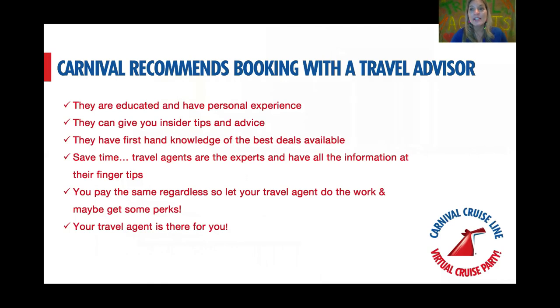And finally, sing your praises. 2020 was a rough year, but the best thing to come out of it was the importance placed on working with a travel professional. Talk about how many hours you spent on hold helping people rebook their next cruise, all the personal experience you have, the connections you have with Carnival, and firsthand information and the best deals at your fingertips. Make sure you're articulating that to the people joining your virtual cruise party.